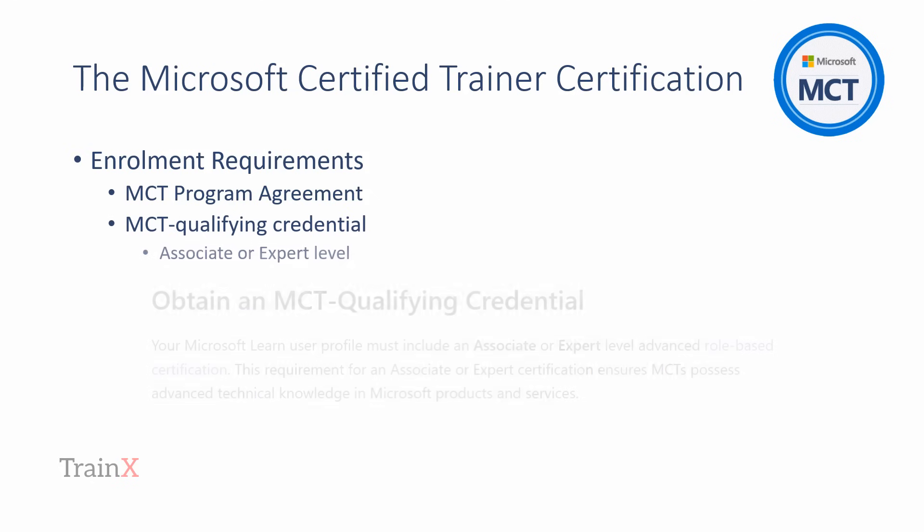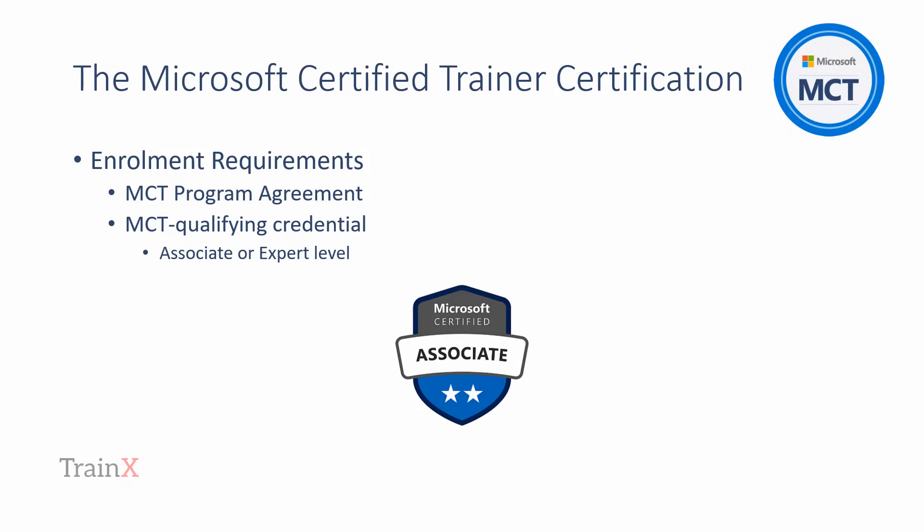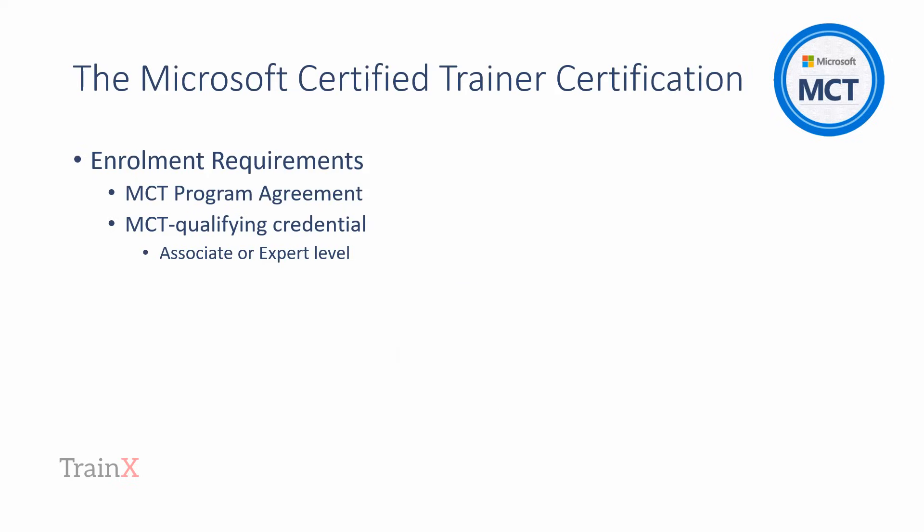The candidate will also need to have achieved an MCT qualifying technical credential. There are dozens of possible technical credentials and at the time this video was created these needed to be either associate or expert level. Please note that the MCT program is evolving and that other credentials may become applicable in the future along with possible variants on the MCT designation. Subscribe to TrainX directly as we'll provide email updates on any changes to the MCT program.